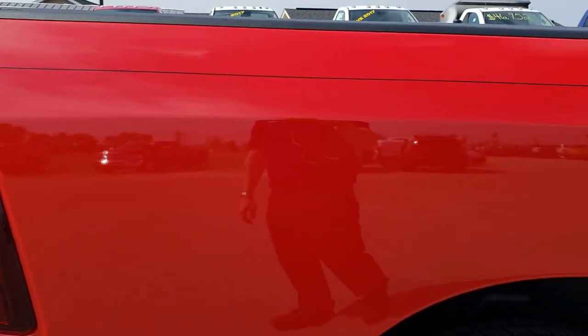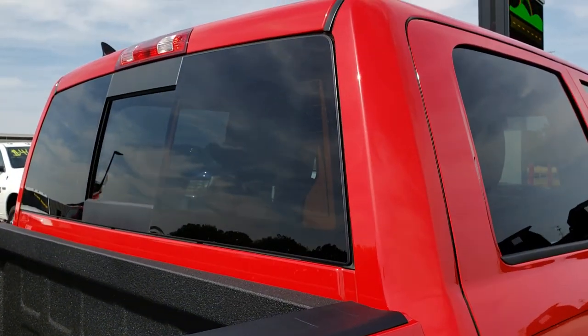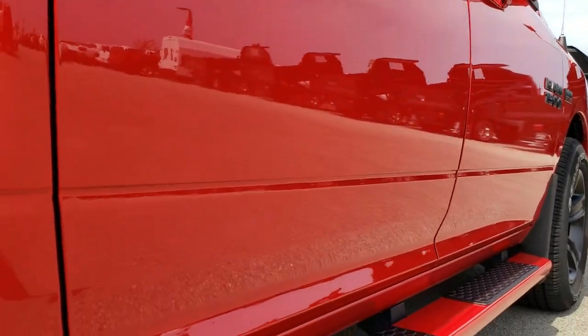We shoot these HD videos so if you are far away, or even if you're close by and just cannot make the trip down, you can still see the truck, hear the truck, and have confidence in the vehicle that you're looking at before you even get here.